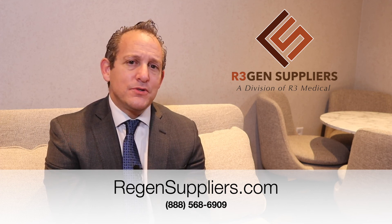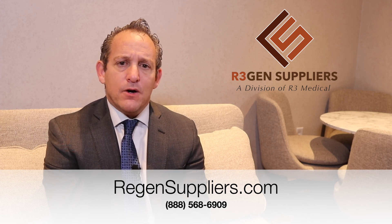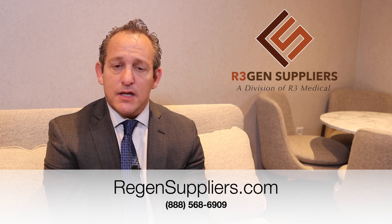So those are some of the reasons why exosomes are so popular for aesthetics. Give us a call today — our number is on our website at regensuppliers.com. There's a lot more information about exosomes there as well. We'd love to work with you.